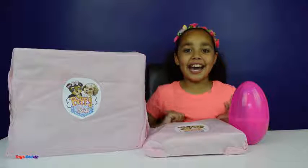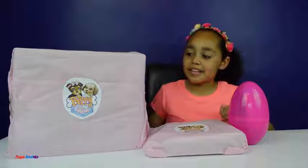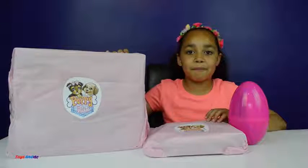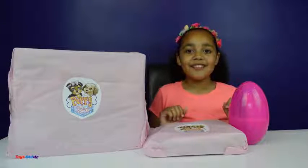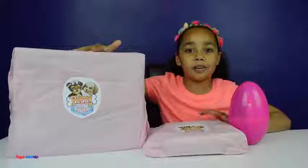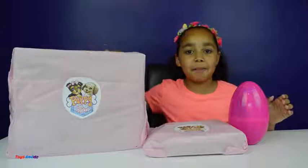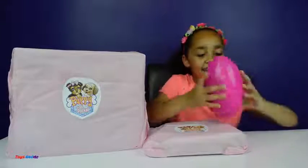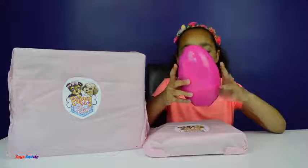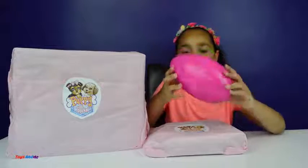Hi everyone, Tiam here and today I've been sent some Puppy in My Pocket and they've been sent to me by Just Play. Thank you so much Just Play for sending me these Puppy in My Pocket but I don't know what's inside. All I know is they're Puppy in My Pocket and I've also got a surprise egg that has surprises, and that's going to be opened last.